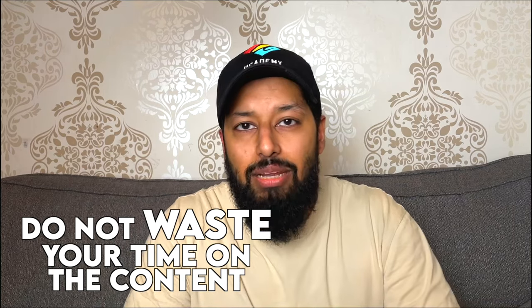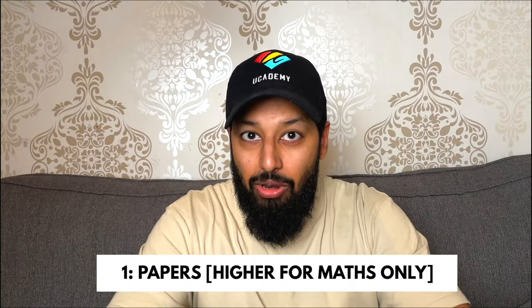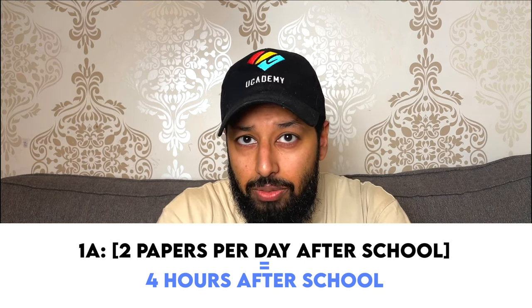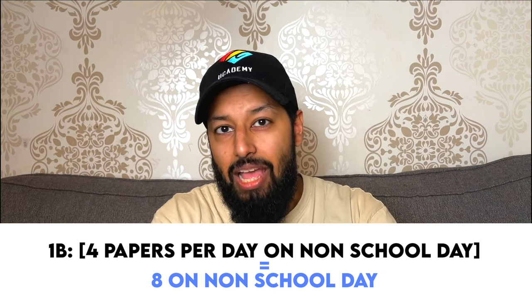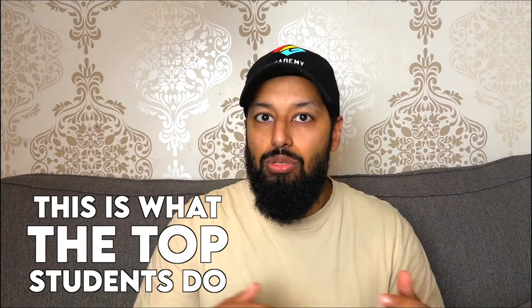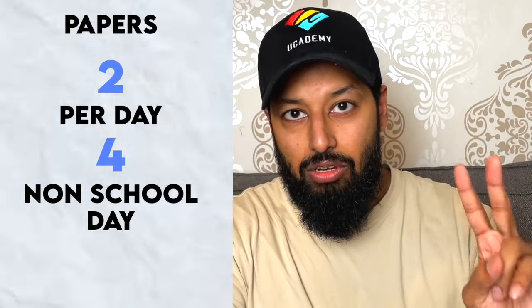Start from the first paper — and it doesn't matter if you get 10% or 0%. Now let's go into the plan. Get your notepad and pen out. Step one: do papers. Every day after school, you're going to do two papers per day, which probably means about four hours of work. On a non-school day, you need to do four papers per day — about eight hours of work. This is the maximum feasible time, and this is what the top students — those who've gotten grade 8s and 9s — actually do.